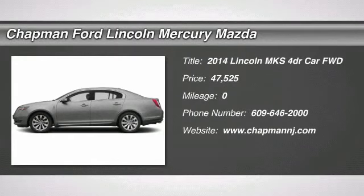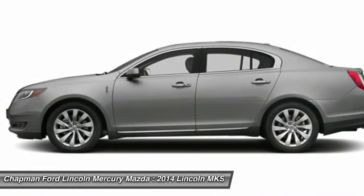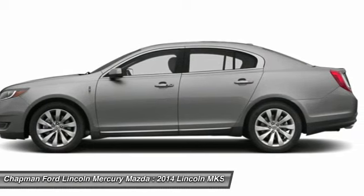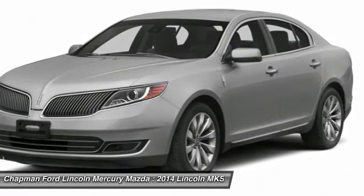The 2014 Lincoln MKS. With standard features including an invisible keypad that senses your arrival, intelligent access keys that allow ignition at the touch of a button, and a power rear window sunshade, the Lincoln MKS is technologically breathtaking.